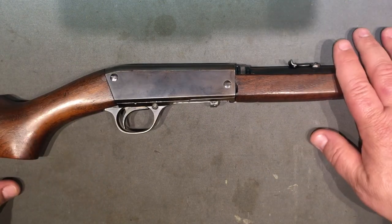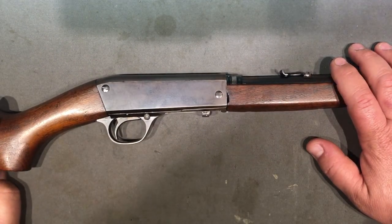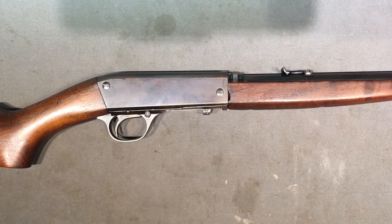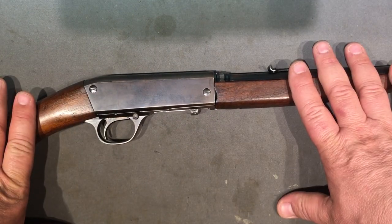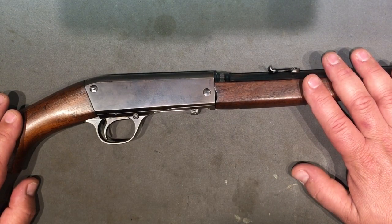Remington started selling these for about the same price as the Winchester 1903, which at the time was kind of expensive - more than the Remington Model 12, more than the Winchester Model 61. They were competing directly with the Winchester 1903.